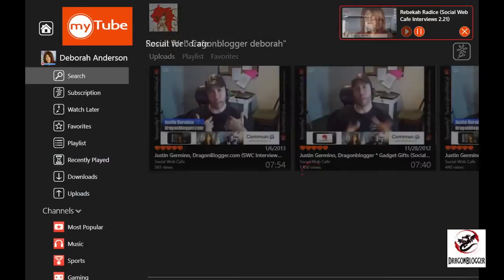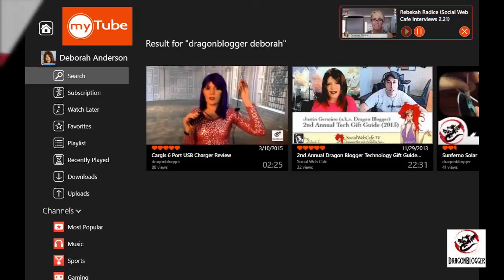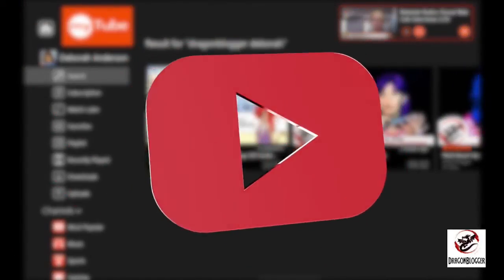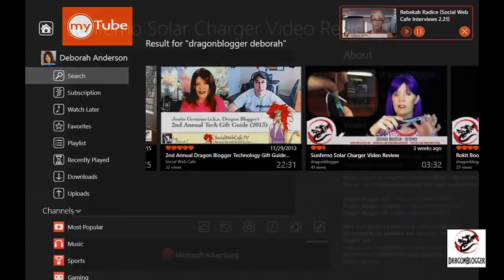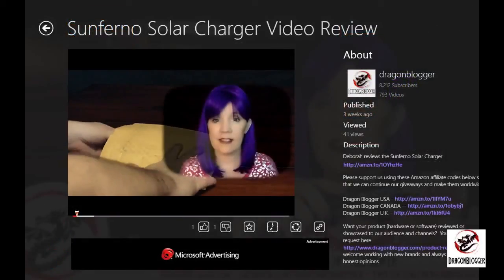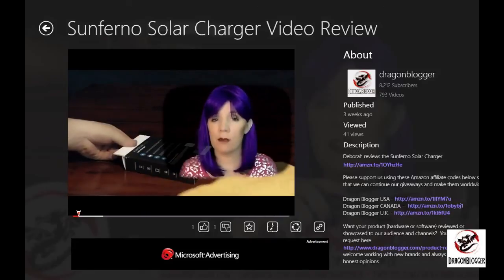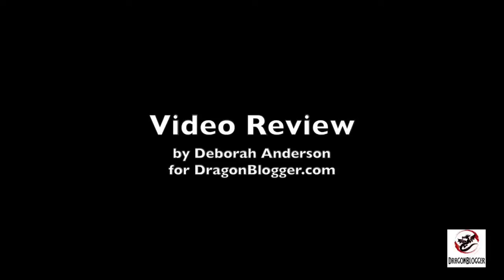Speaking of YouTube, be sure to check out the Dragon Blogger YouTube channel. You may even be there now, but if not, visit youtube.com/dragonblogger. And I wouldn't mind a visit to youtube.com/socialwebcafe while you're at it. Until next time, this is Deborah Anderson from Social Web Cafe coming to you on behalf of Dragon Blogger Technology and Entertainment. Be sure to visit us on dragonblogger.com — see you there!